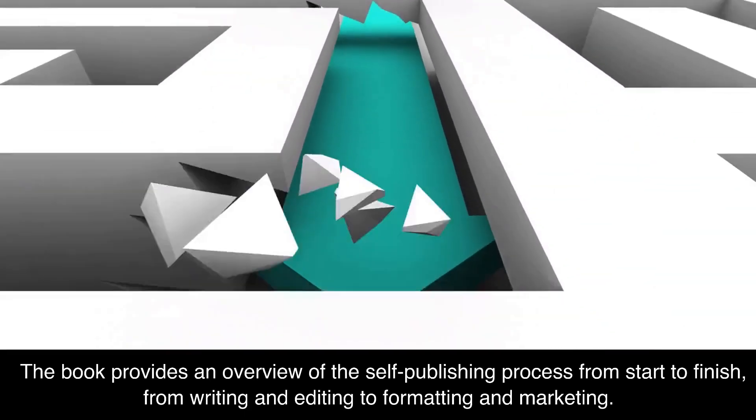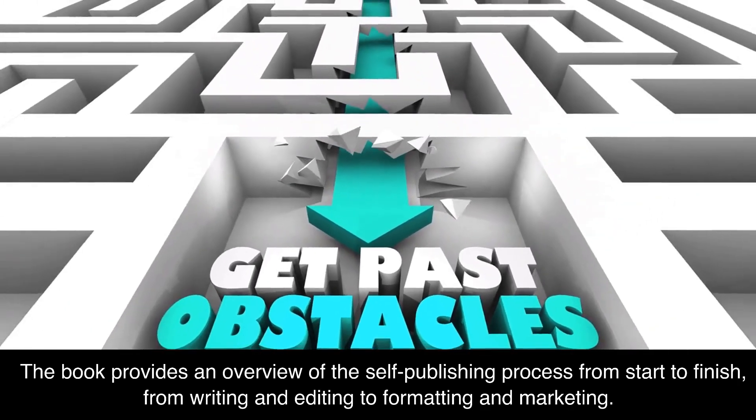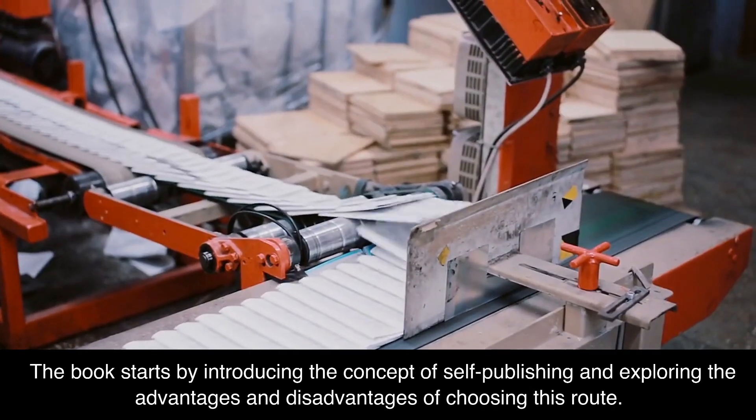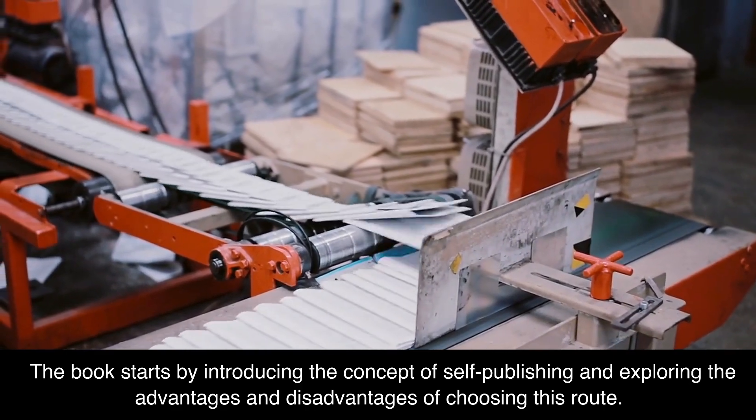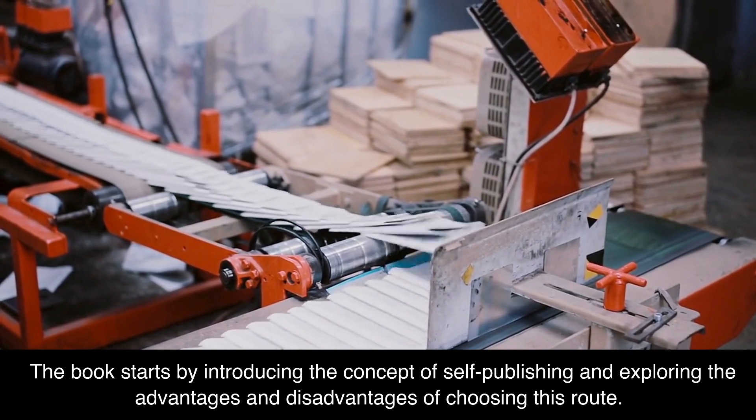The book provides an overview of the self-publishing process from start to finish, from writing and editing to formatting and marketing. It starts by introducing the concept of self-publishing and exploring the advantages and disadvantages of choosing this route.